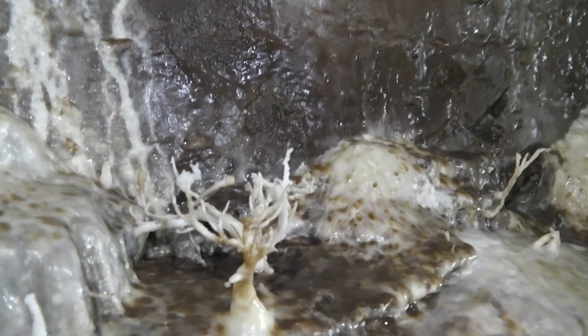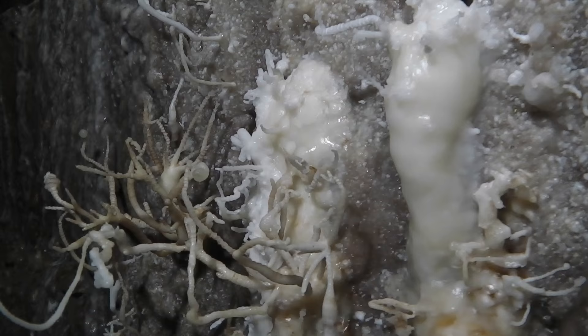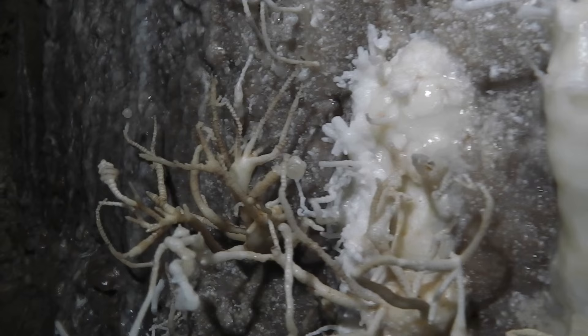The amazing bonsai tree was another highlight of the trip. It's cool to see when you get a shot of it.